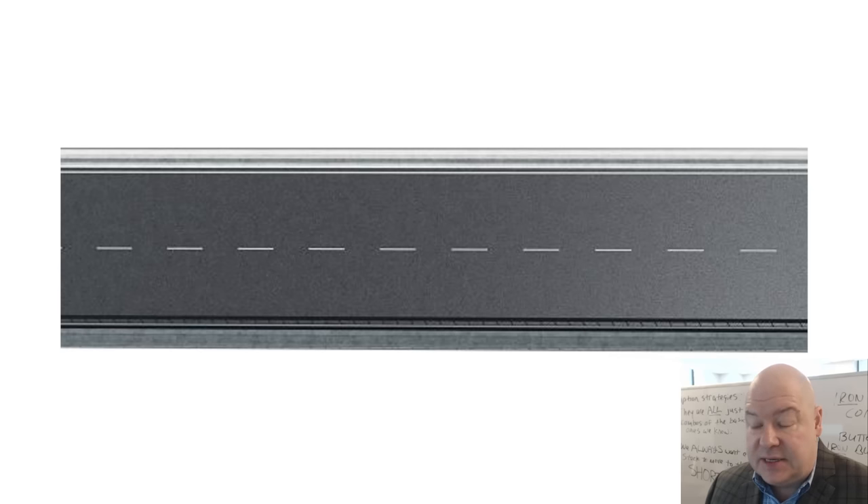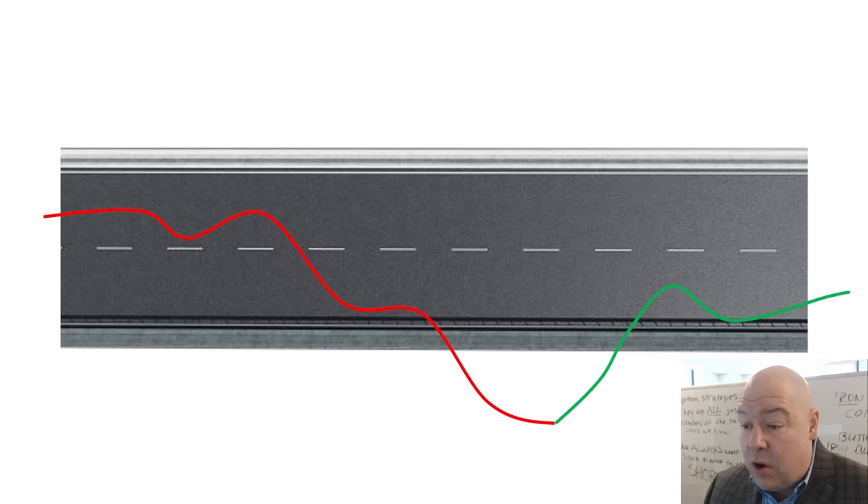All of you should know what a road looks like. Have you ever been driving and gotten slightly distracted and ended up driving slightly off the side of the road before driving right back into the lane? This next pattern is called the ledge, but I also like to call it the road or the swerve off the road.